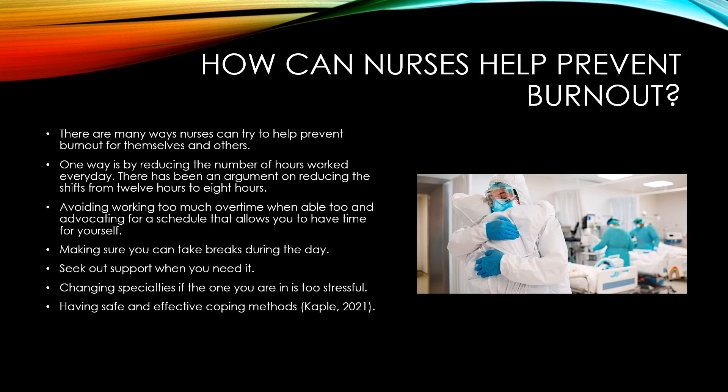There has been an argument for reducing shifts from 12 hours to 8 hours. This has shown a decrease in fatigue because people are working shorter hours and have more time in the day for themselves to rest.